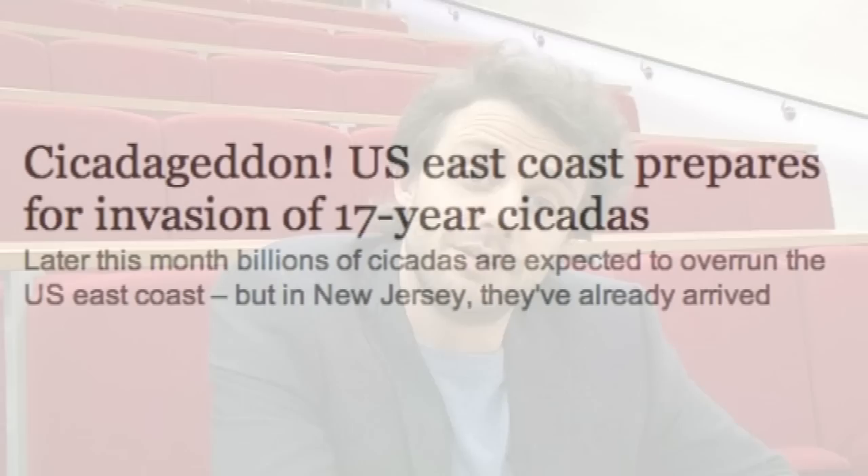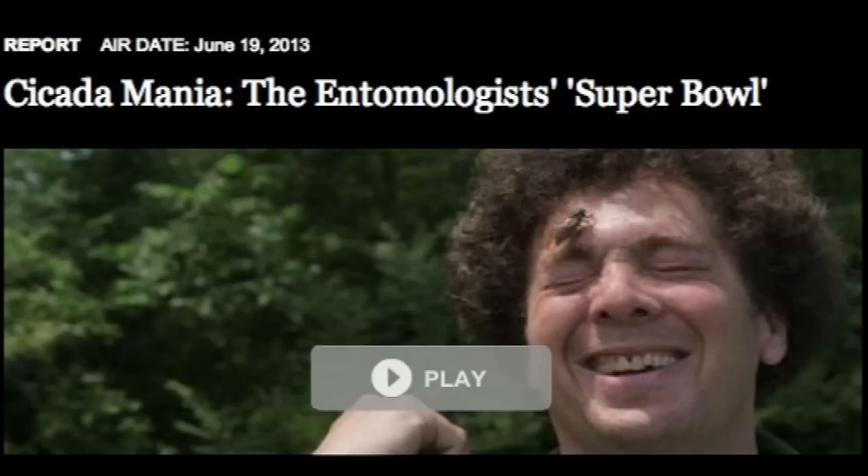I'm talking about an insect called a cicada. They're in the news at the moment in America. They are a small flying insect, and the reason they're in the news is because they spend a huge amount of their lives underground, and very occasionally they come out in a big swarm for the three F's: feeding, fighting, and mating. In America, this particular cicada is called a periodical cicada, and this one comes out every 17 years.